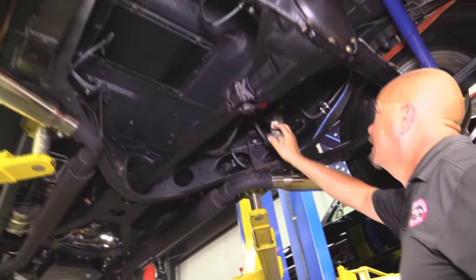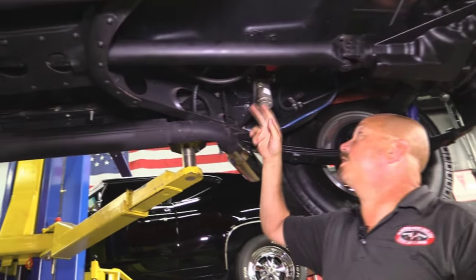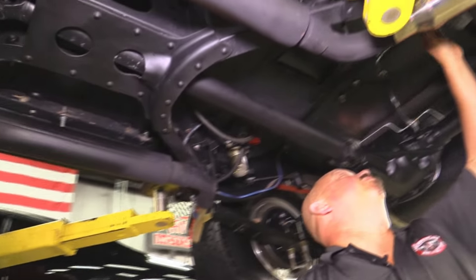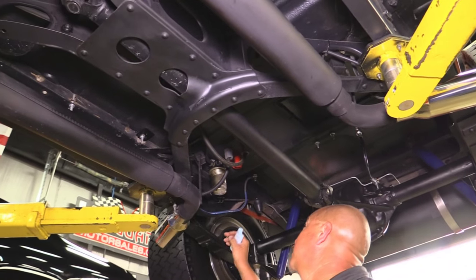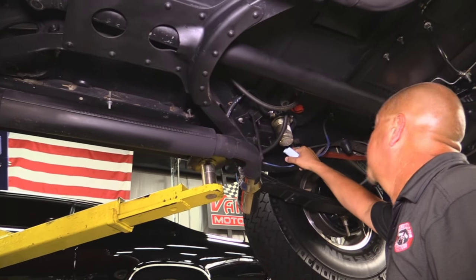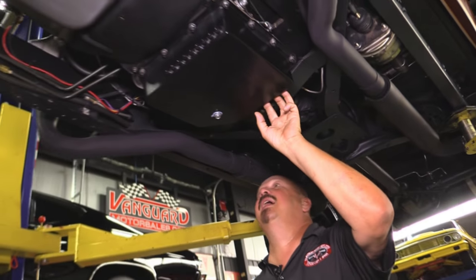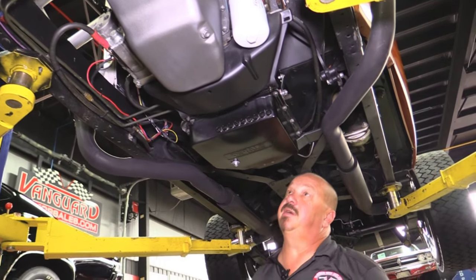Got a fuel filter here. Here's those jump lugs — so if you have a problem with the battery, all you've got to do is lay down under here, put your jumper cables right there, fire up the battery, no problem. Brand new brake lines, brand new flex line, brand new shocks. Real nice looking battery cables here. Looks like the fuel line's new. And this is a cool pan for a Turbo 350 — it's got these cooling fins in it.